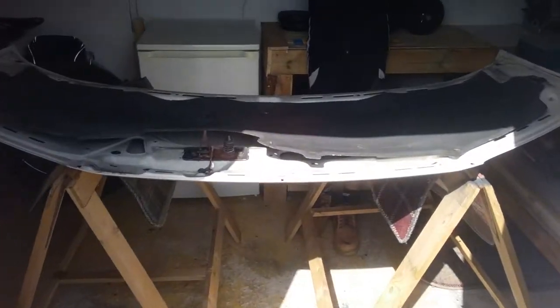We took the bonnet off to give it a clean. So we're now in the garage - nice tidy garage.